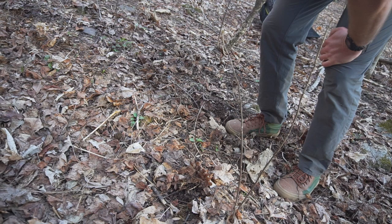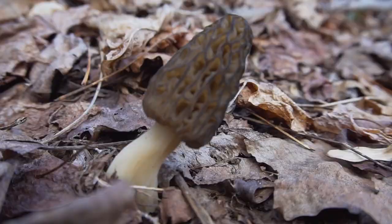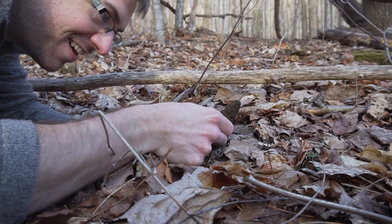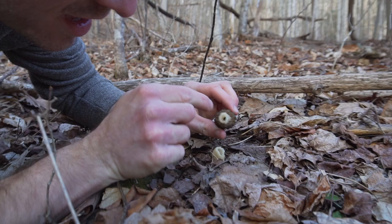Maybe we should just move all the leaves out of the way. It's almost like the mushroom is just rolling down the hill here. Try to break it off and then we want to check it.